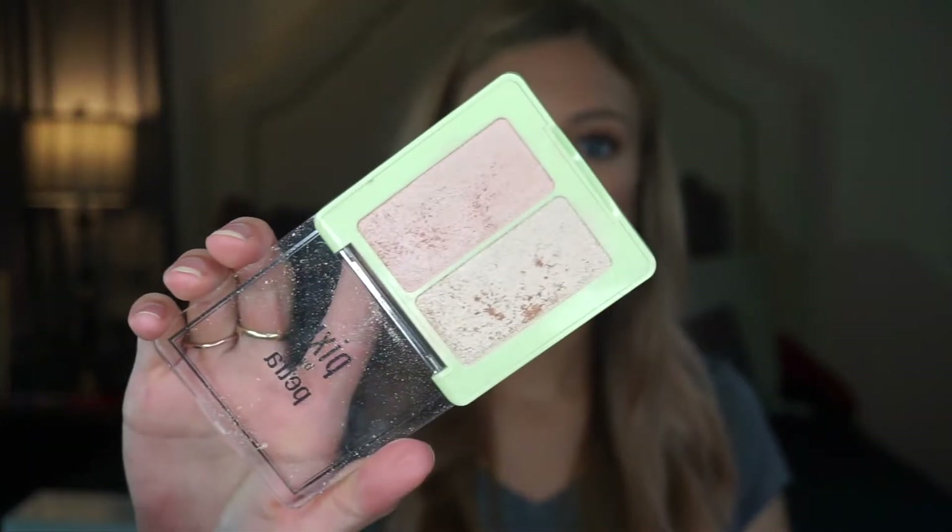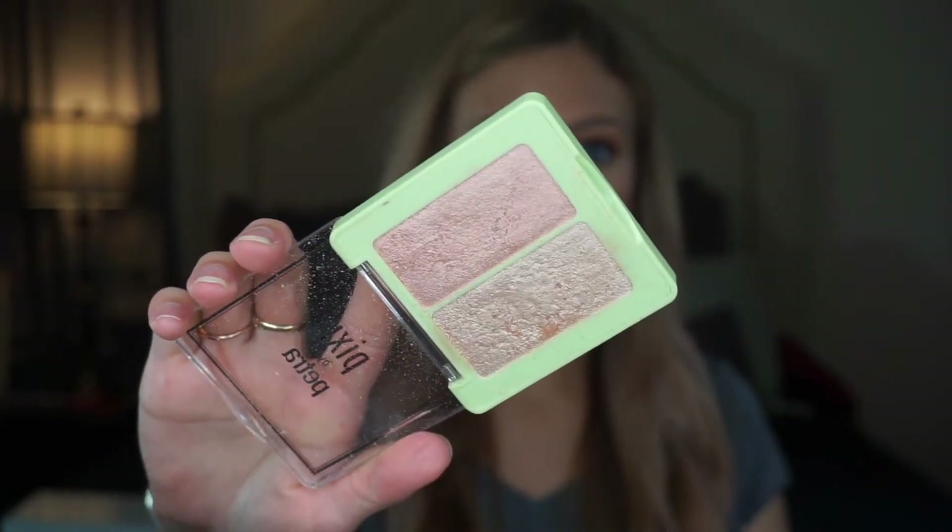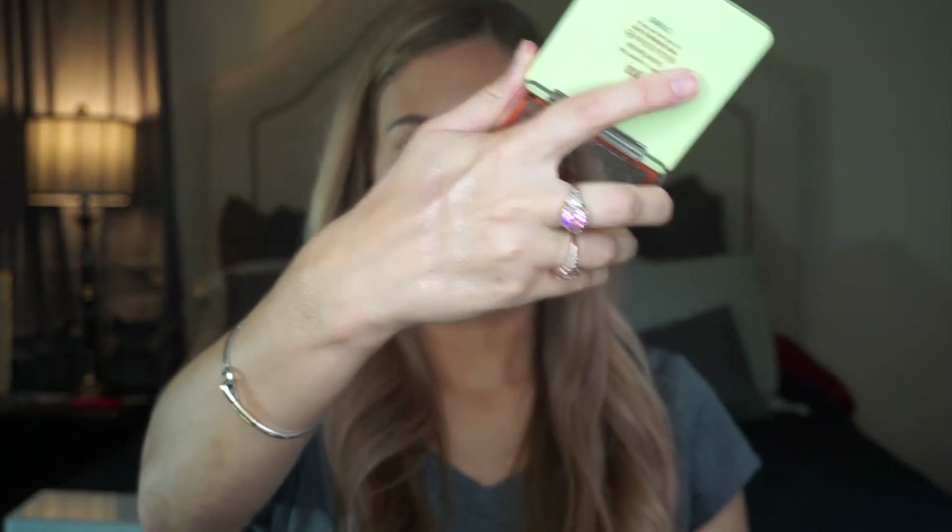Next is this stunning highlight I have on right now — it's by Pixi in the shade Subtle Sunrise. I'm obsessed with the formula. One swipe and it lasts forever on my skin, and it's absolutely blinding. It's a little pricier for drugstore but so worth it. My favorite shade is Subtle Sunrise.